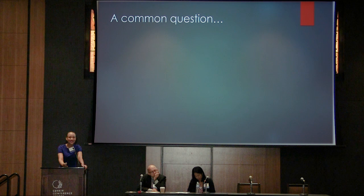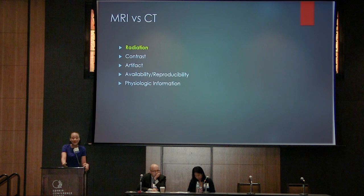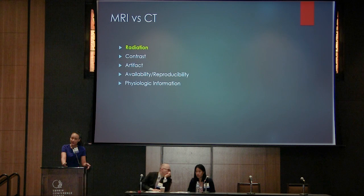A common question that I'm faced with when we image our adult congenital heart disease patients is MRI versus CT. There are a couple of considerations that come into play for each individual patient: radiation, the particular types of contrast that we're going to use, any artifact that we may be faced with, availability and reproducibility of the images based on where the patient is coming from and which particular scanners are available to them, and then which physiologic information we hope to obtain.